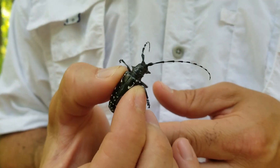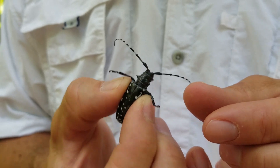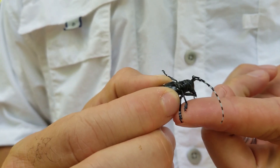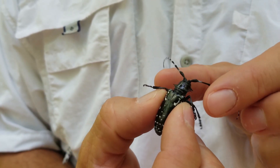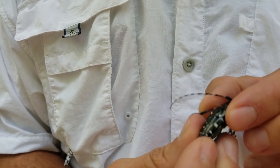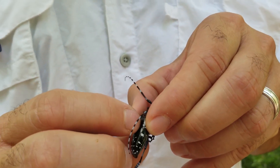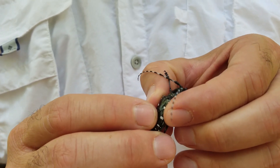This is the adult Asian Longhorn Beetle. You can see she's got very long black and white striped antennae. If you look closely on the feet, they look blue — they've got a whitish-blue tinge to them. And then she's got this big black body with white spots. One important thing is that right behind where the thorax and abdomen meet, there's no white spot — it's all black.